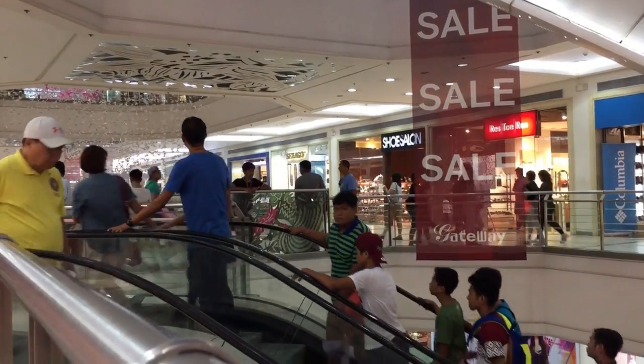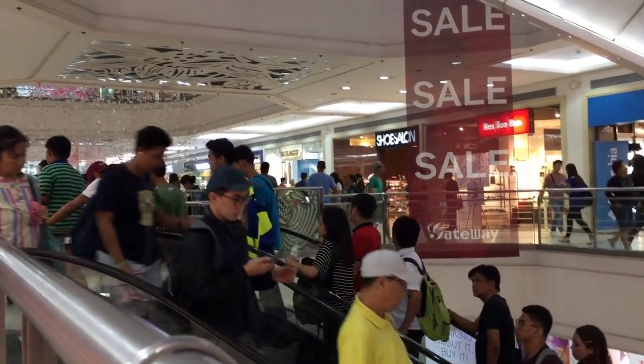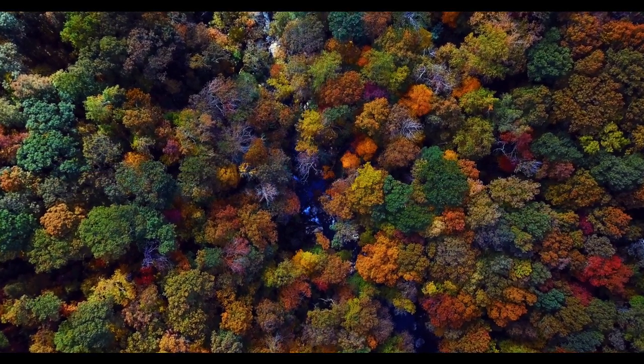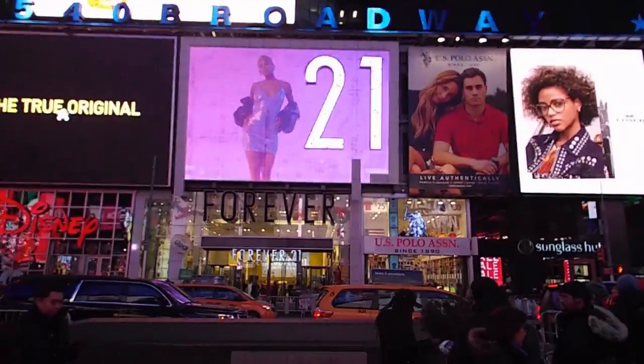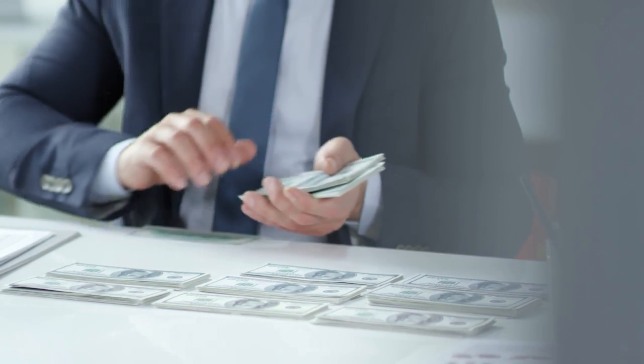People constantly try to hop on the trends that are set by fast fashion. However, there are 11 to 52 micro-seasons in a fast fashion year — micro-seasons are the seasons between fall, winter, spring, and summer that were only created so that companies can get more of your money. Companies like Forever 21 and H&M don't care about the environment no matter how much they try to greenwash their brands; they just want as much of your money as possible.